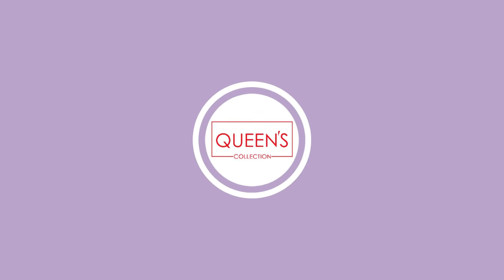Hi friends! Welcome to Queen's Collection. I am a fashion destination. It is a very festive season. We have got a lot of cotton in ethnic wear.